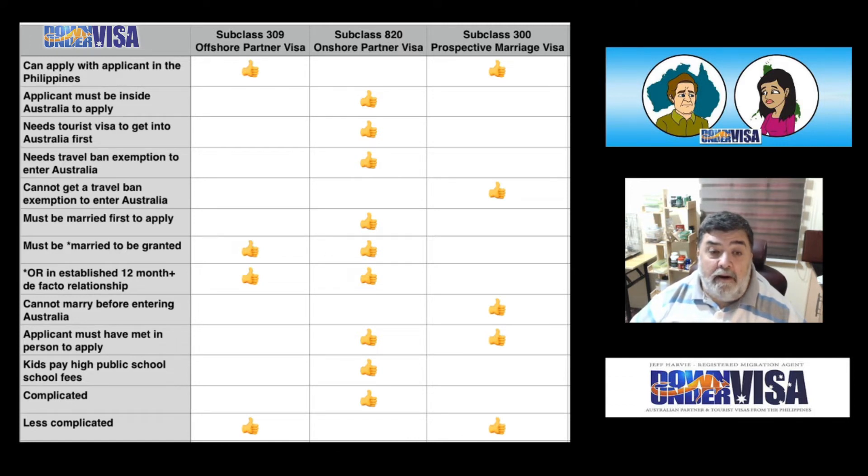Applicant must have met the sponsor in person before applying for the visa. Oddly enough, that does not apply with an offshore partner visa — there's nothing written in the regulations that says you must have met in person before you may apply. Subclass 820 — yes, you definitely must have met in person. Prospective Marriage Visa — you must have met in person. There's no getting around those.